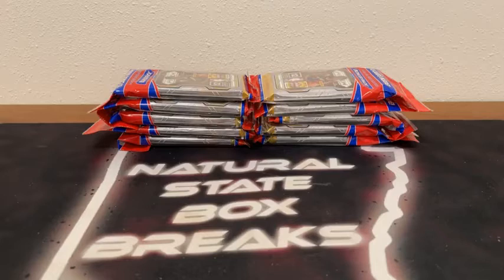All right, what's up, you guys, and welcome to Natural State Box Breaks. We are just about ready for our first break of three total tonight, starting out with Prism Basketball. Appreciate you guys for joining in. We've got some new faces in the group tonight, so if you're joining Natural State Box Breaks for the first time, welcome to you. We hope it's a fantastic first experience with us, and we'd love to have you guys back.